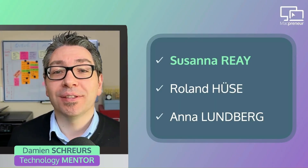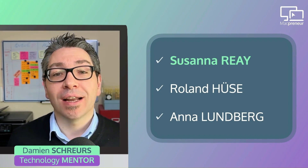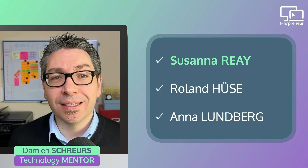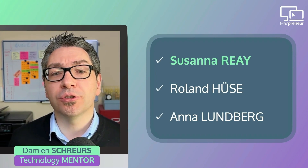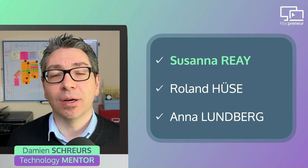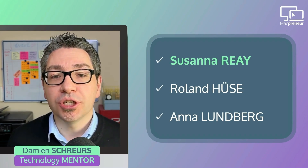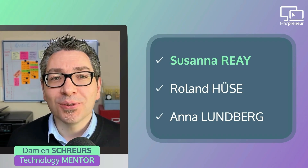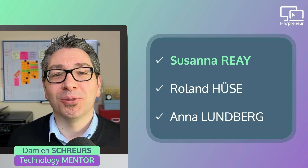Let's begin with Susanna, whom I met in the Youpreneur Incubator hosted by Chris Ducker. Susanna is based in the UK and has been working online for over 20 years. She helps service-based business owners — mainly coaches and consultants — understand how they can best monetize their wisdom and expertise. She will share the tool she uses to streamline the finance side of her business, and if you've listened to episode 92 or 94, the name should be familiar to you.